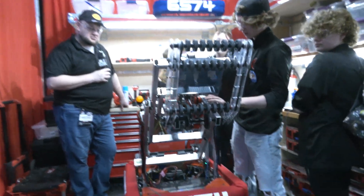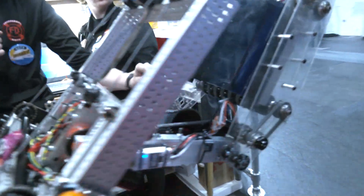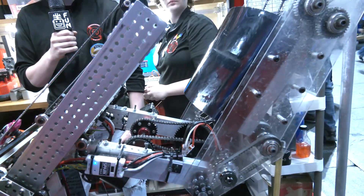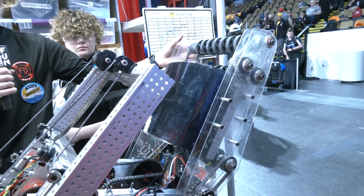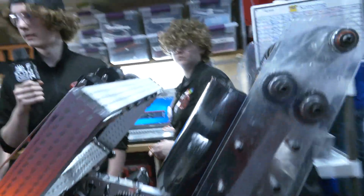We also have an arm and a wrist. This mechanism is the arm, which controls this bar to move up and down. We can't really adjust it manually because it has presets. But the wrist also moves, so we can get pretty much any scoring position or pickup position that we could want.